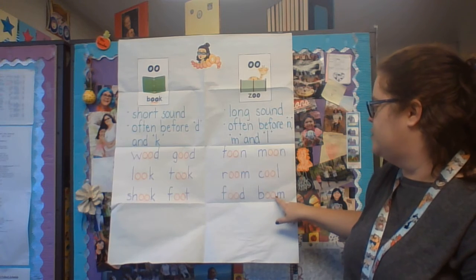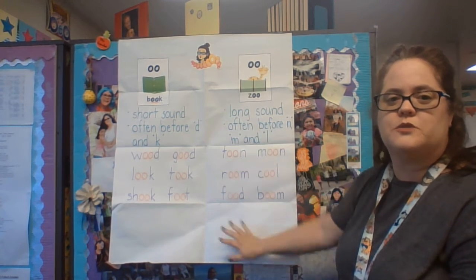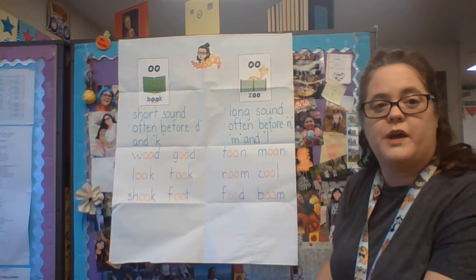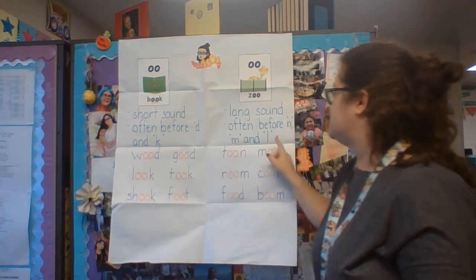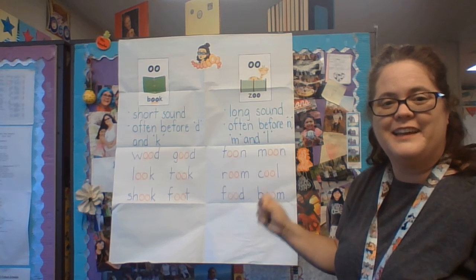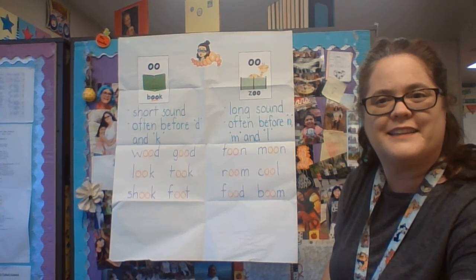And then this one — "b-oo-m" — boom. So this is what you're working on this week. It's really about how do you pronounce it. Try it one way; if it doesn't sound right, try it the other way. Use these little cues — oftentimes that'll help you, not always, but sometimes. Good luck, and I'll talk to you again at the end of the week. Bye!